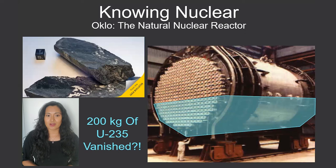If you're interested in learning more about how the Oklo Reactor makes us confident that we can safely store the spent nuclear fuel in the reactors in operation today, keep an eye out for Knowing Nuclear's upcoming video on the Oklo Reactor and spent nuclear fuel.